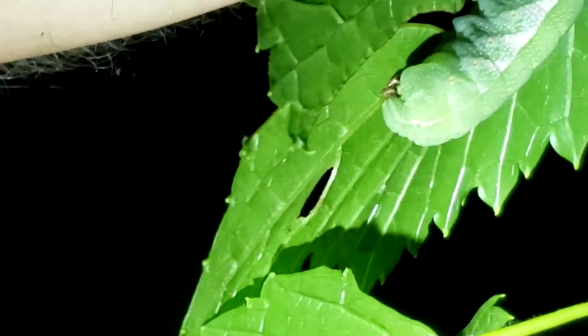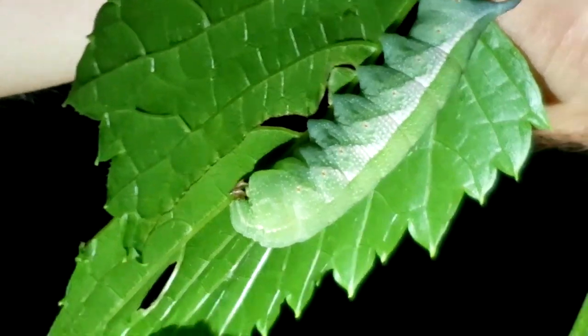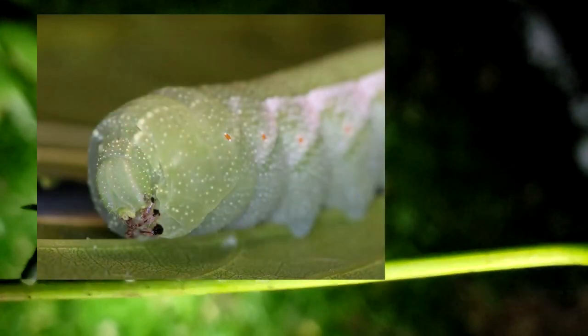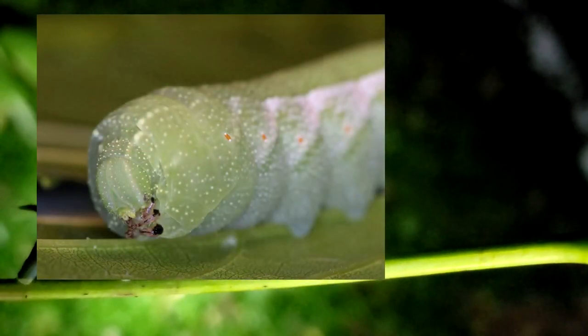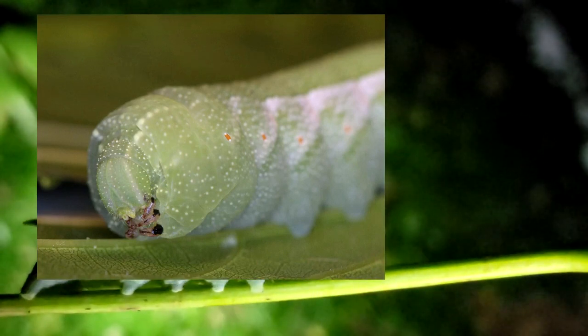There he is — it's a hog sphinx! Look at him, burying his little head in those neck folds. I'll set him up and we'll get a nice picture — this will be our catch of the night for sure. If you look at the front part of his body, you'll see he's got all six of his legs kind of pursed together under his tiny little head — pretty typical of a hog sphinx.